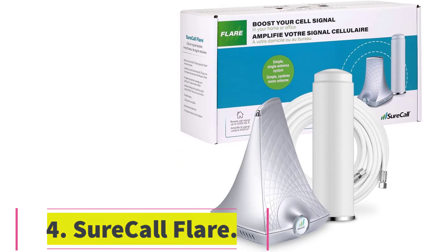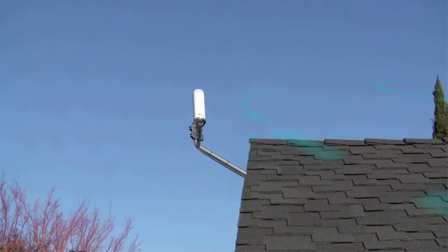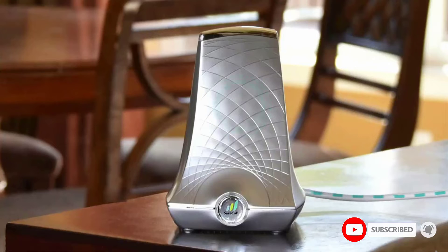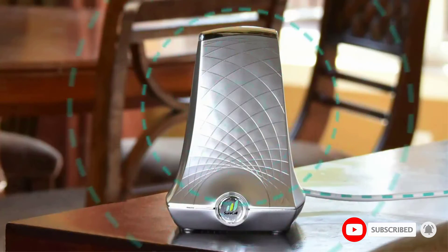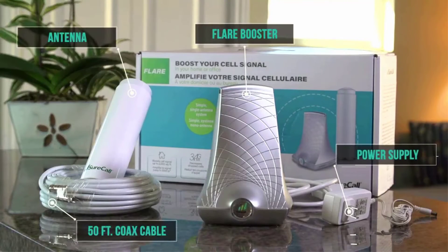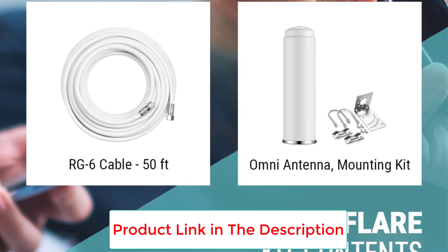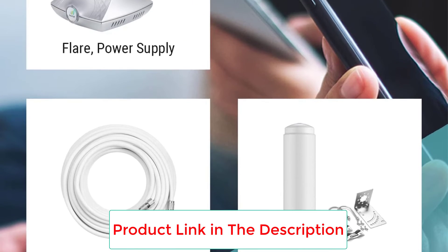Number four: the SureCall Flare. For those concerned about aesthetics, the SureCall Flare at $275 features a sleek design — its stylish tower form is a solution you won't feel the need to hide away. It improves overall reach, and the included lengthy cable allows for easier ideal placement. It boosts cell signals for all US carriers inside any home, cabin, small building, or office up to 2,500 square feet. The Flare features 2XP technology, which doubles uplink transmission power to connect homes and small buildings with reliable call, text, and 4G LTE data coverage in suburban areas.